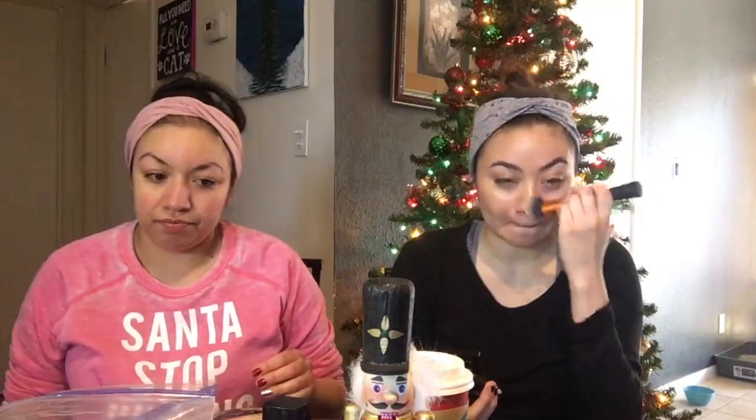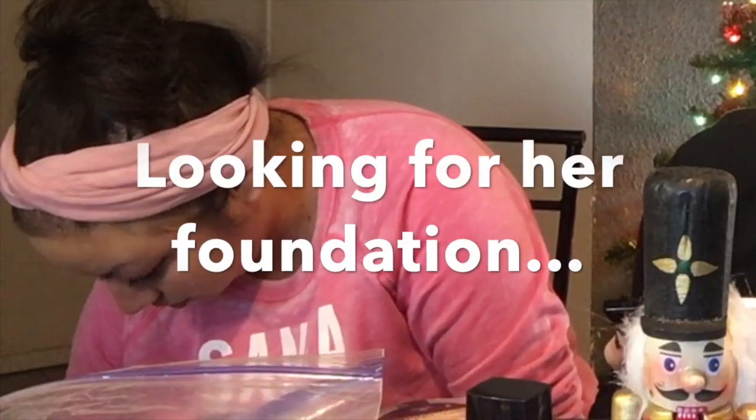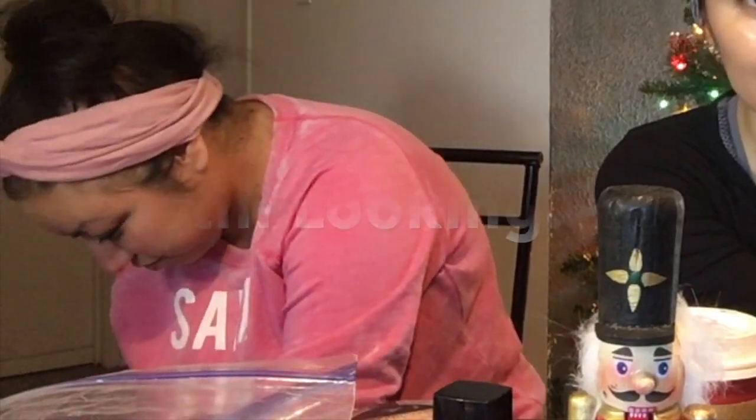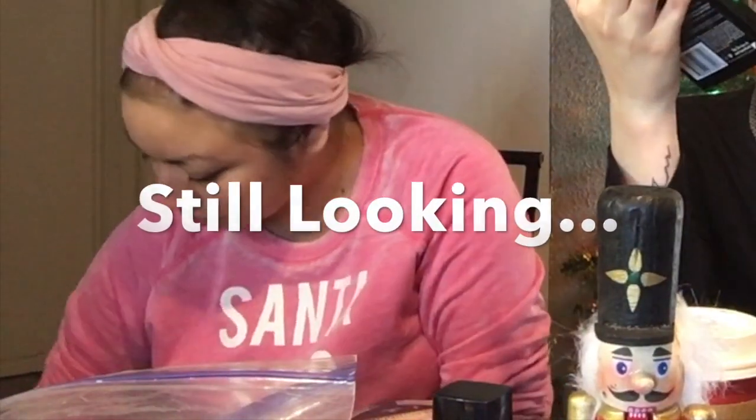I'm just using this Real Techniques brush — it's a foundation brush. It literally says 'Expert Face Brush.' I got it at Walgreens and it's like my favorite brush now.